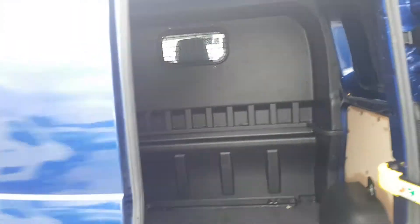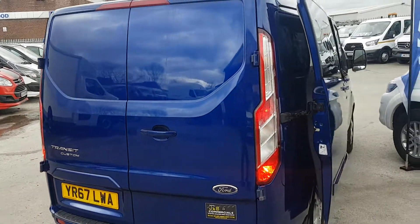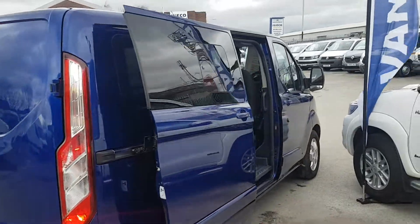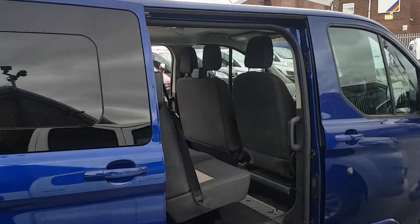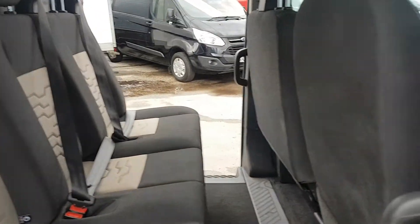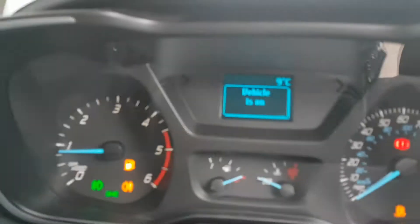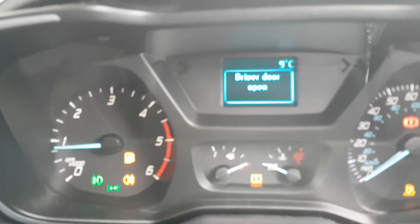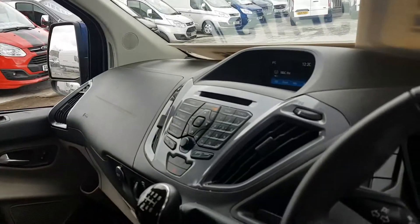These windows open and it has rear tints on the windows. It's all factory rubber-lined and ply-lined in the rear, with rear parking sensors and a nearside loading door. Just on 13,000 miles.